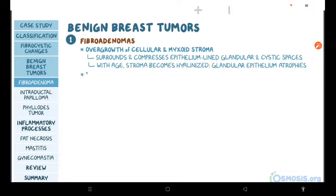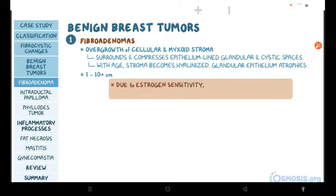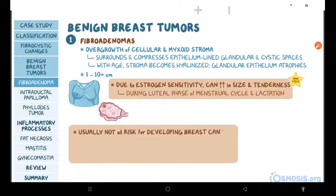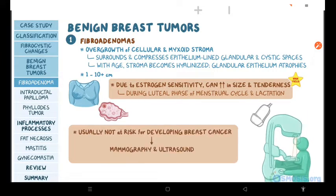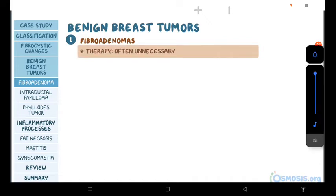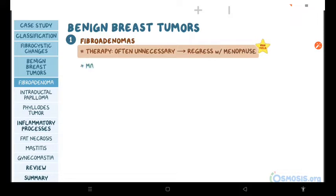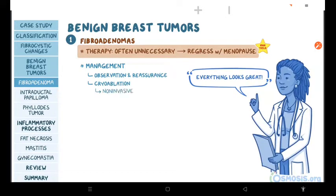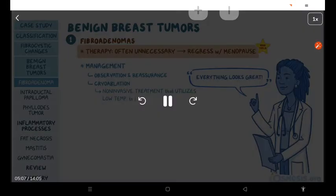These tumors can range in size from 1 to more than 10 centimeters. A high-yield fact is that due to their estrogen sensitivity, they can increase in size and tenderness during the luteal phase of the menstrual cycle and lactation. Individuals with fibroadenoma are usually not at risk for developing breast cancer, but they should undergo mammography and ultrasound to exclude malignancy. Therapy is often unnecessary because these tumors typically regress with menopause, so the mainstay of management is observation and reassurance. Some individuals can undergo cryoablation, a non-invasive method utilizing low temperature to decrease the size of the tumor.